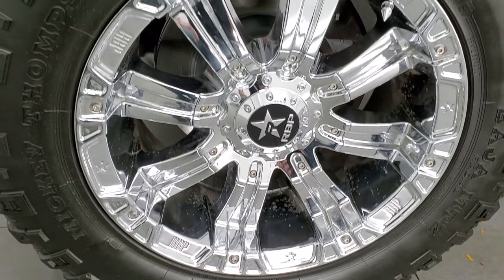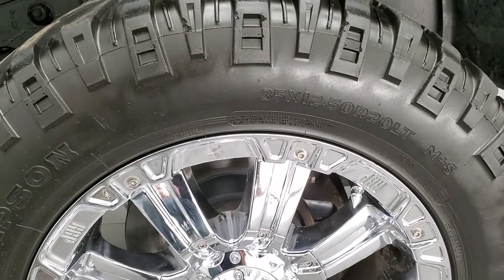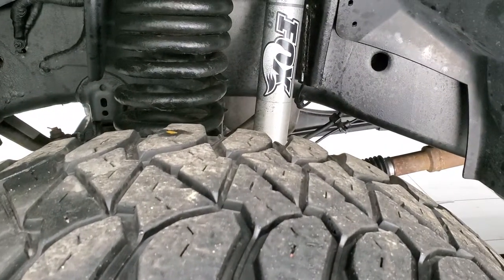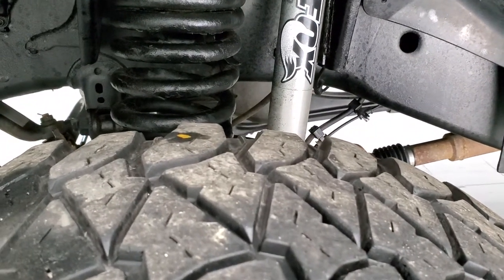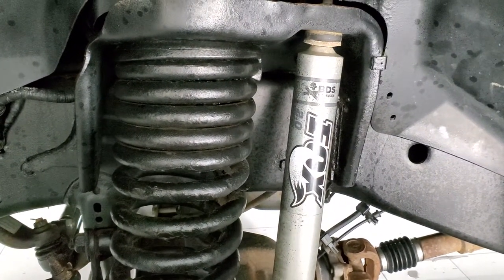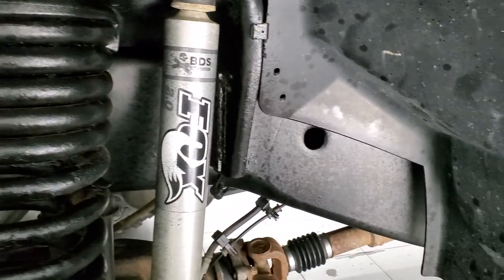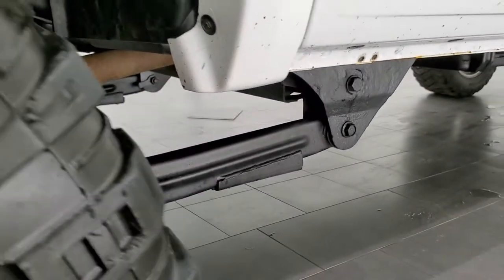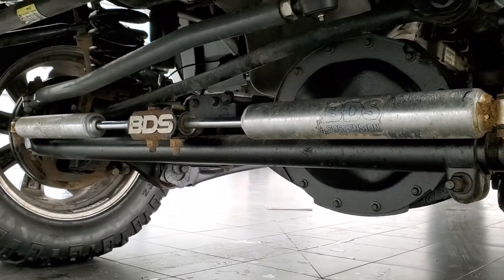It has Mickey Thompson Baja MTZ tires — these are 35 by 12.5 R20 LTs and they have right around half the tread left on them. This one does have a suspension lift kit with BDS Fox shocks. That is a BDS lift.